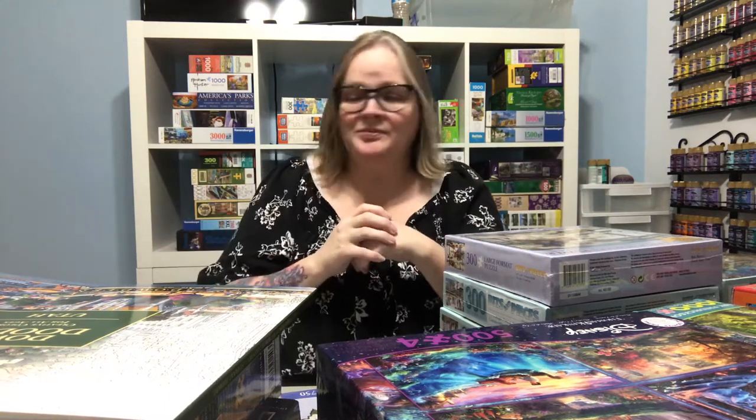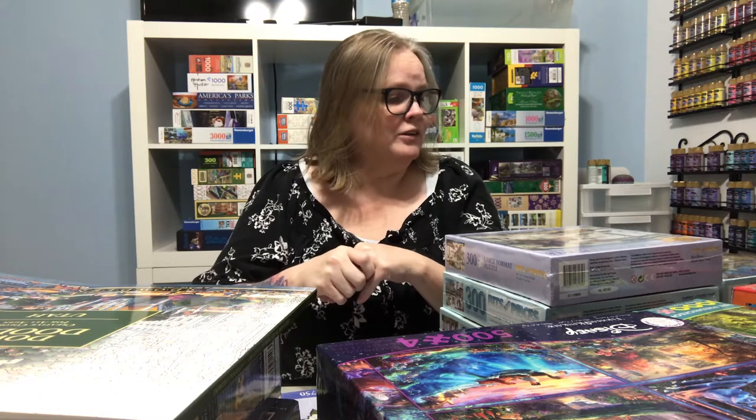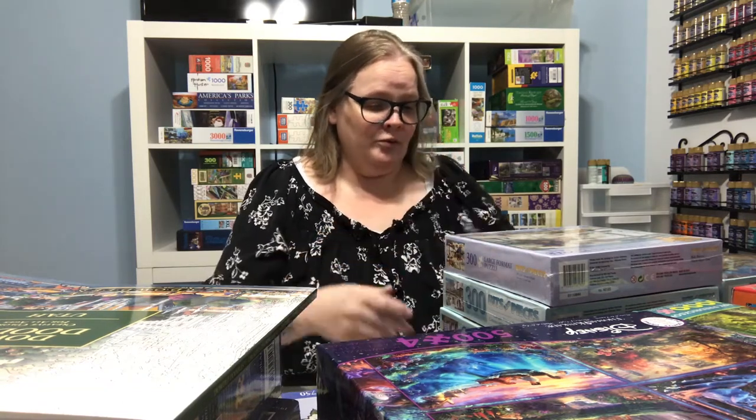Hello everybody, today's video is going to be a haul video of all the puzzles I've been buying over the last couple of months. I started my channel almost three months ago and only got a few videos up, then I had a family emergency and was out of town for a couple of months. I've been ordering and buying puzzles while away, some from Goodwill and resale shops, but this video is just going to be on brand new puzzles that I bought.